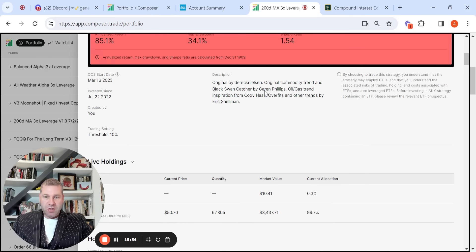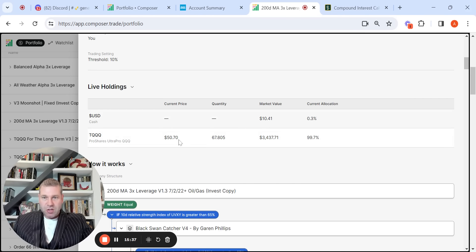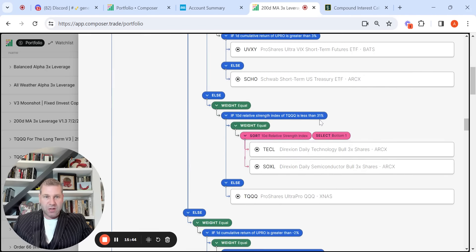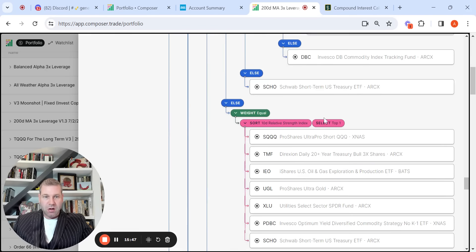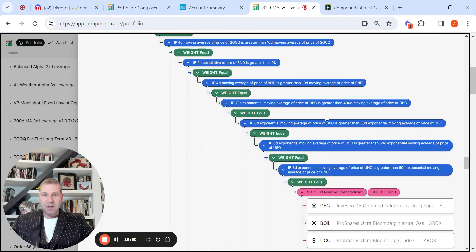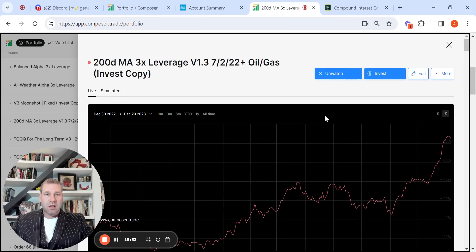Let's see what 2024 holds. You can see the symphony is currently holding TQQQ — you can see the number of shares, the current price, and the market value is about $10 in cash. The symphony's strategy logic is pretty long, not as long as the Manhattan Project or Beta Ballers, but definitely a good amount of logic.